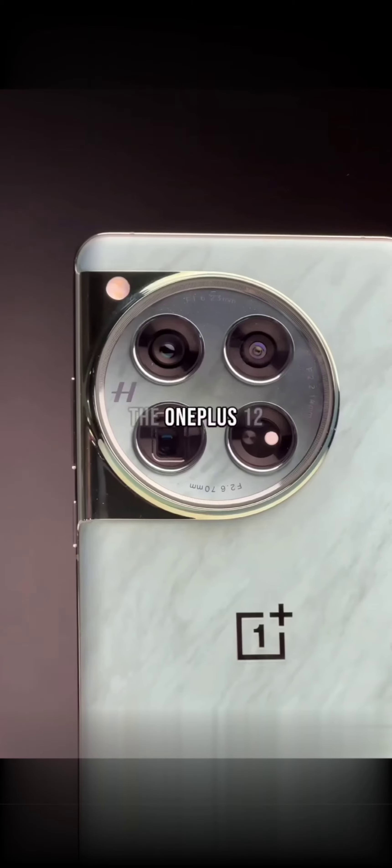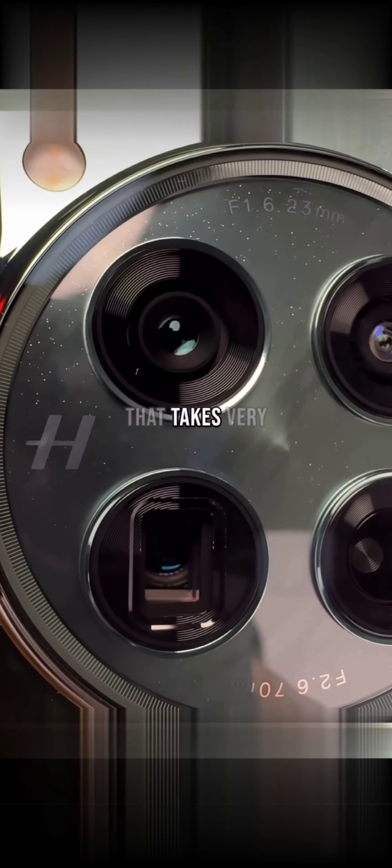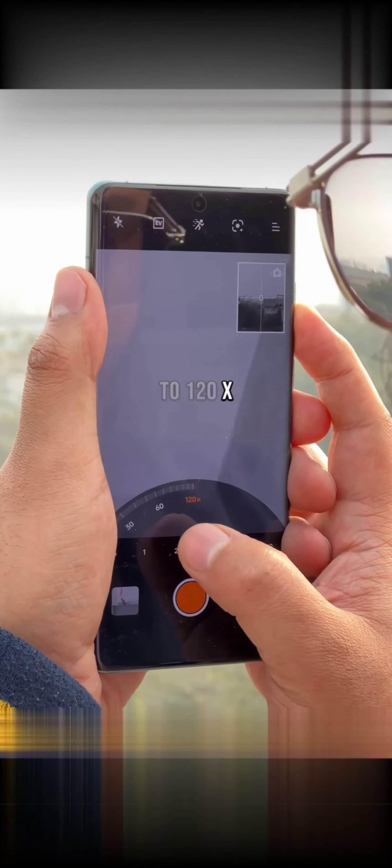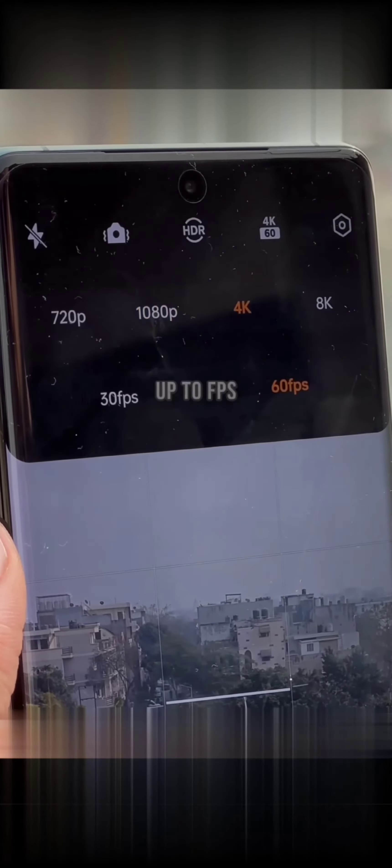The OnePlus 12 comes with a 50-megapixel Sony LYT-808 sensor that takes very sharp and color accurate photos, a 64-megapixel 3x telephoto camera for those close-ups which can be zoomed up to 120x, and also a 48-megapixel ultrawide lens. You can shoot up to 4K 60fps videos with all the rear cameras and even 4K 30fps from the front camera for those crisp videos.